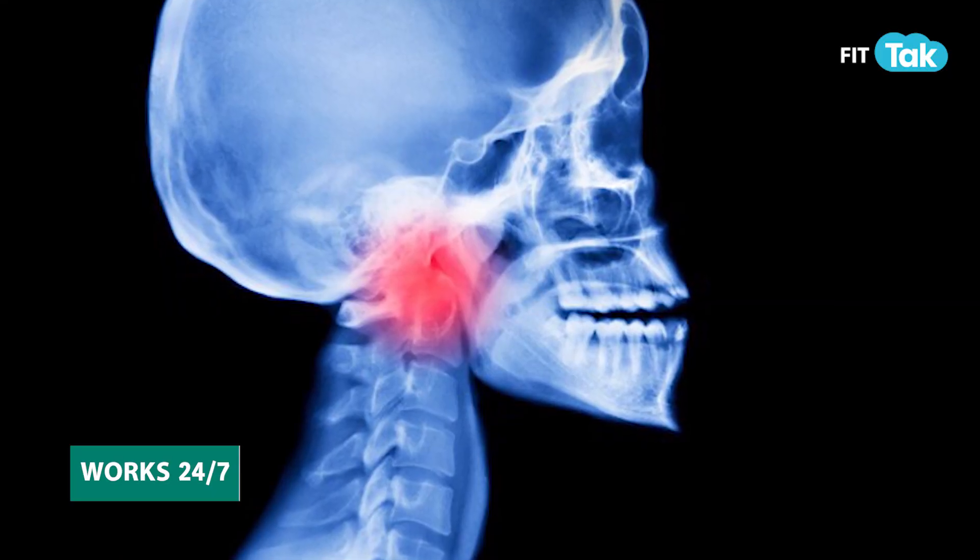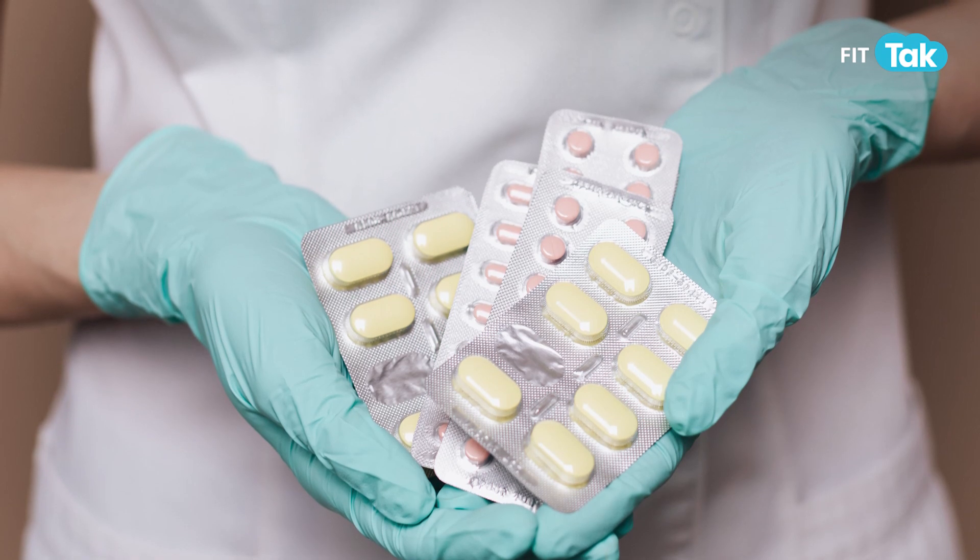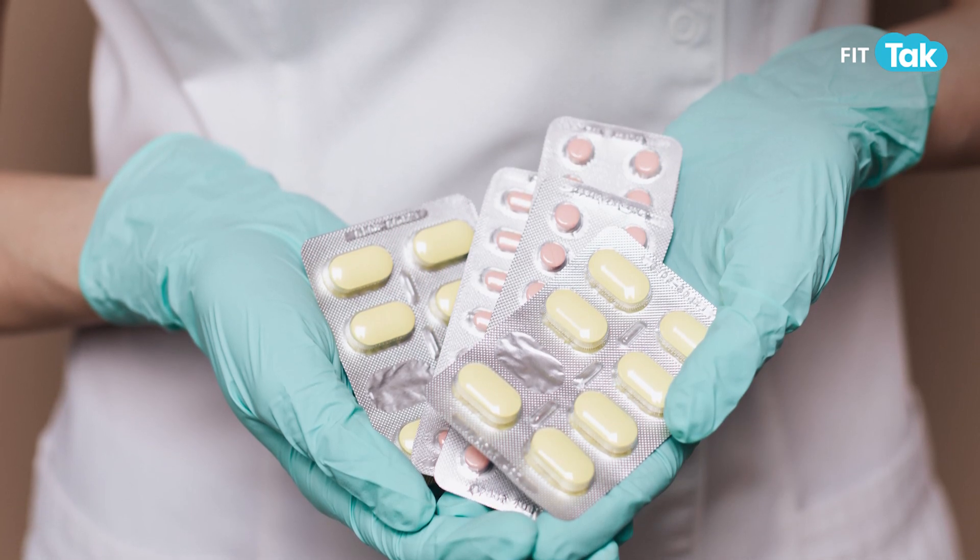Your thyroid is literally working for you 24 by 7, and often we see that when there are other health dysfunctions — whether it's a gut issue, whether there are deficiencies, or chronic inflammation, it could be anything — the thyroid also gets impacted simultaneously because it's interacting with your body in a very deep way.